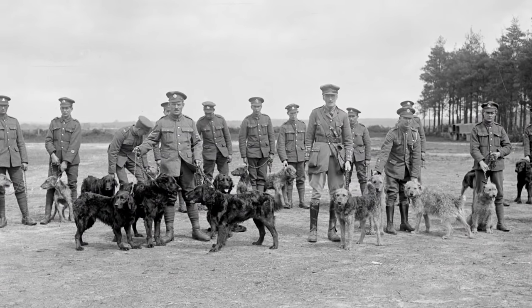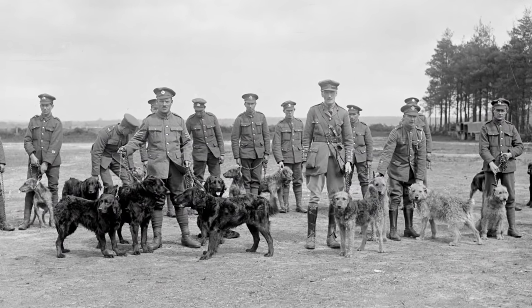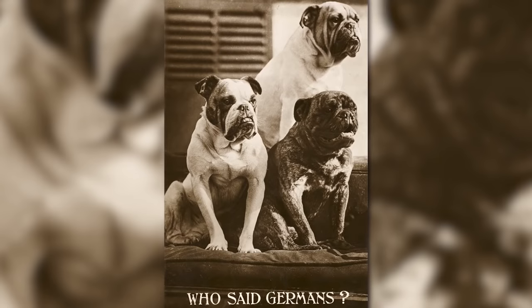Smaller breeds like Terriers were in common use as well, often as ratters in the trenches. Generally, and depending on their size and training, the roles of dogs in the war fell into the categories of Sentry Dogs, Scout Dogs, Casualty Dogs, Explosives Dogs, Ratters, and Mascots.